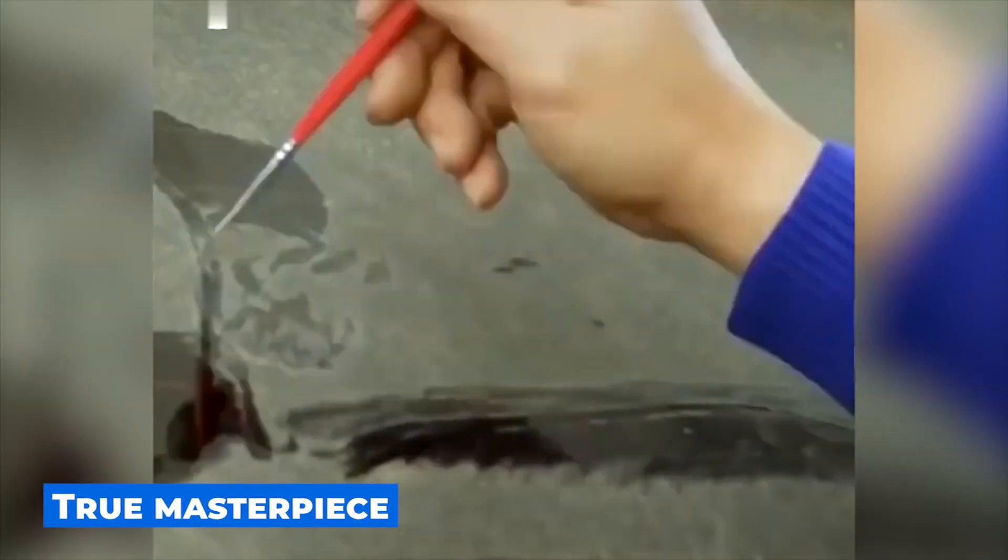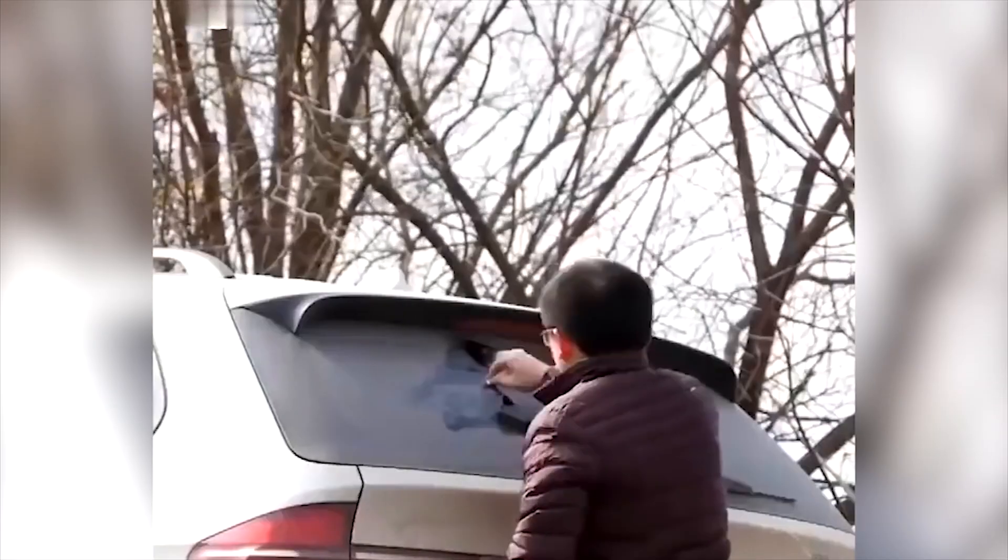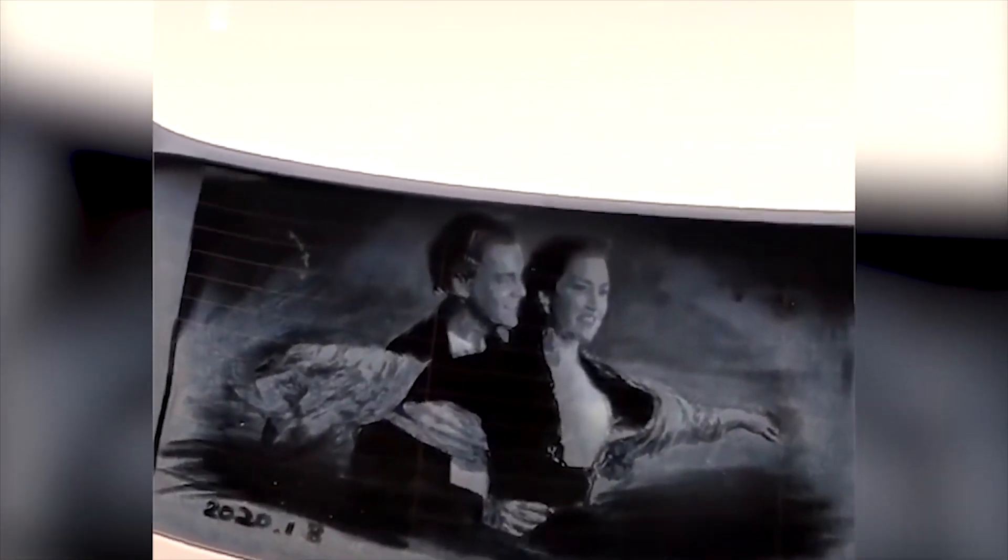If a person is incredibly talented, they can create beauty from the simple things that surround them. Take a look at what one artist did with an ordinary car's rear window. Amazingly simple — just a light brush movement and a real masterpiece is done. However, in order for a miracle to happen, the brush must be in the hand of a real master.